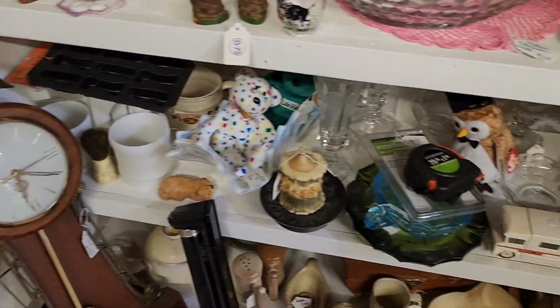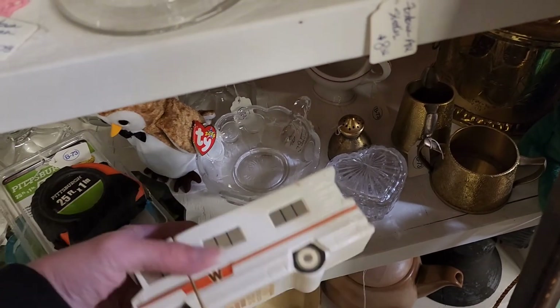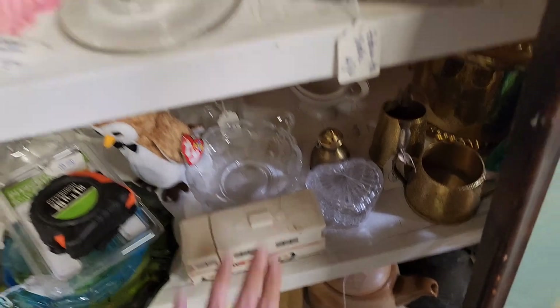Some more Beanie Babies — a lot of Beanie Babies. This is an Avon bottle. I'm always surprised whenever I pick up something like that and it turns out to be an Avon bottle.